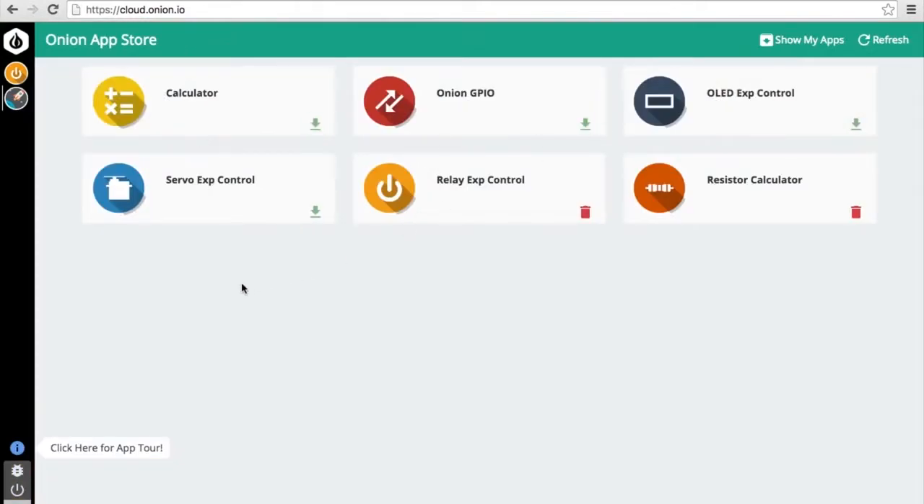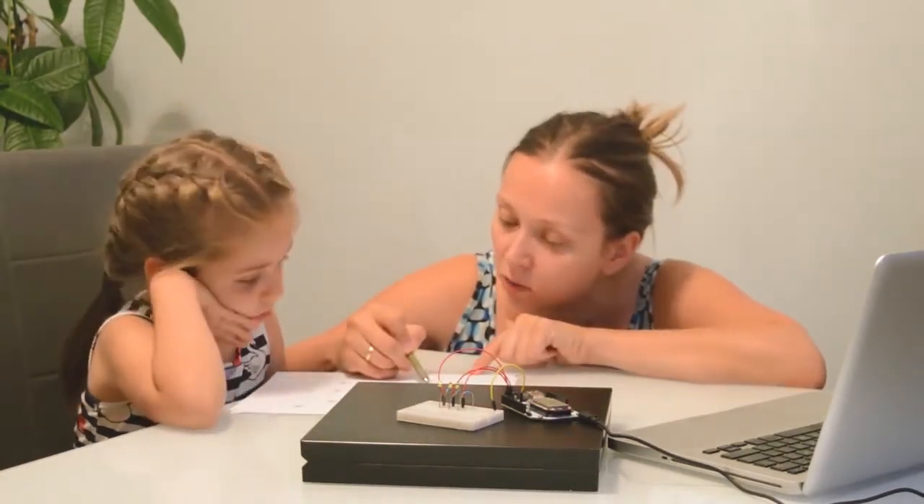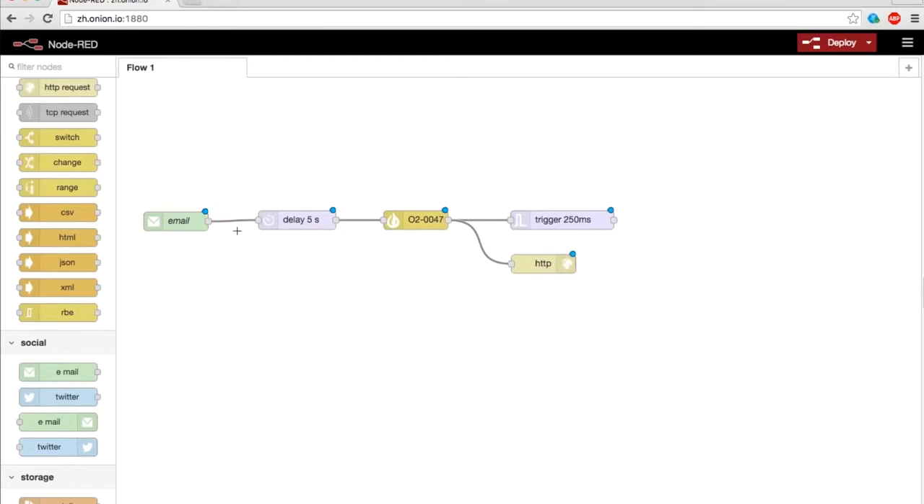The Omega 2 is familiar — you control it with apps, just like your regular computer. We even have an app store so you can discover apps created by the community. The Omega 2 is easy to program; in fact, you don't even have to write any code. It supports Node-RED, a graphical tool that you can use to create programs by simple drag-and-drop.